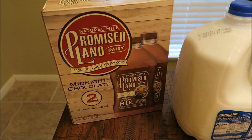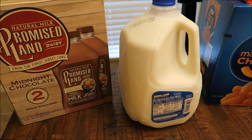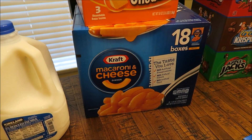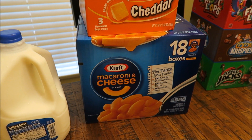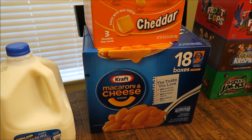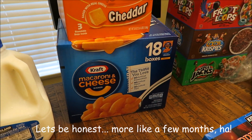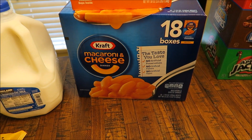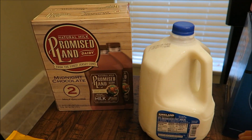Back here I have some Promised Land chocolate milk — two half-gallons — and then a gallon of two percent milk. Connor got some more goldfish, and I got a bunch of macaroni and cheese. I mentioned in my last Costco video that I love mac and cheese — I know it's super bad but it's just my thing. This comes with 18 boxes so it'll take me like a year to go through it. The goldfish were $7, mac and cheese was $14, milk was $2, and the chocolate milk was $7.